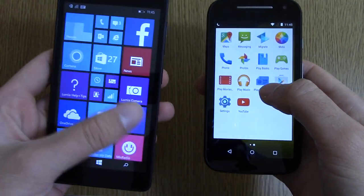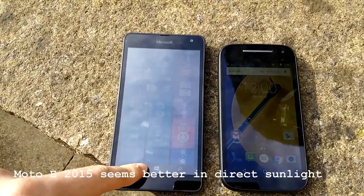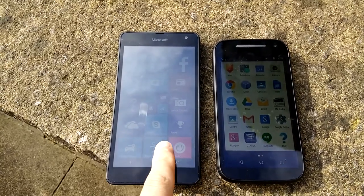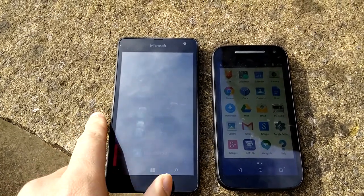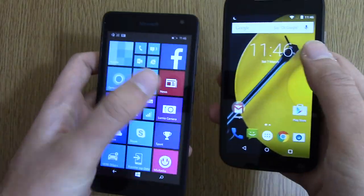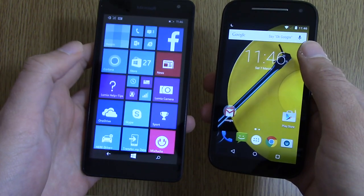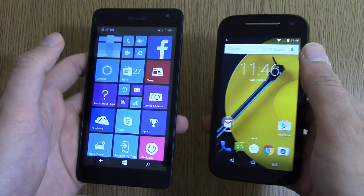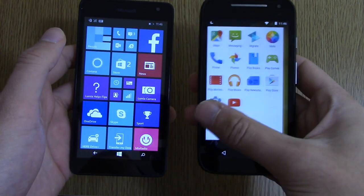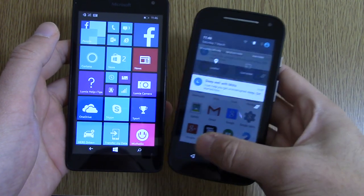If you're coming from a higher resolution display, you're definitely going to notice choppy text every now and again — it's not going to look too pretty in that respect, but serviceable nevertheless. The Moto E does have an advantage in terms of screen responsiveness, as the Lumia 535 isn't that sensitive, whereas the Moto E is very sensitive and responsive.